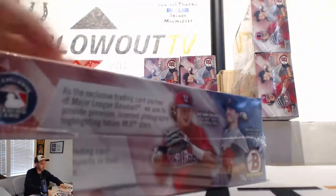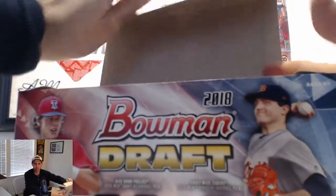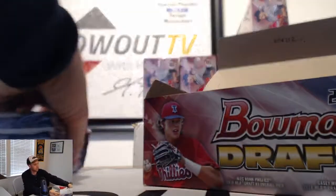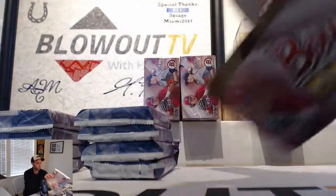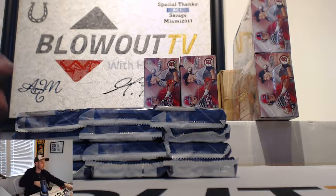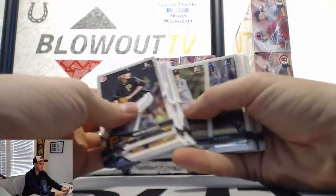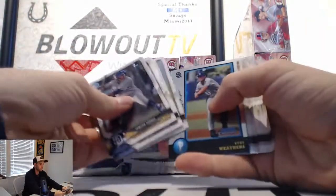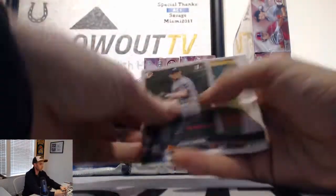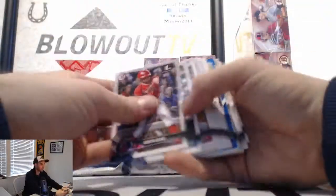It's a Bowman Draft, jumbo style. Good luck, man. Top Transcendent WWE — that's going to be crazy.